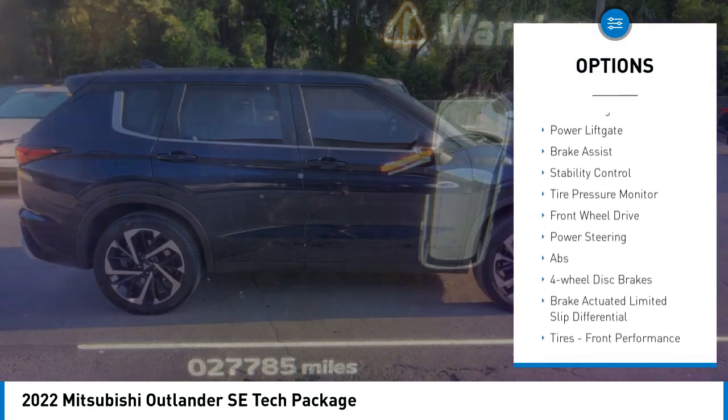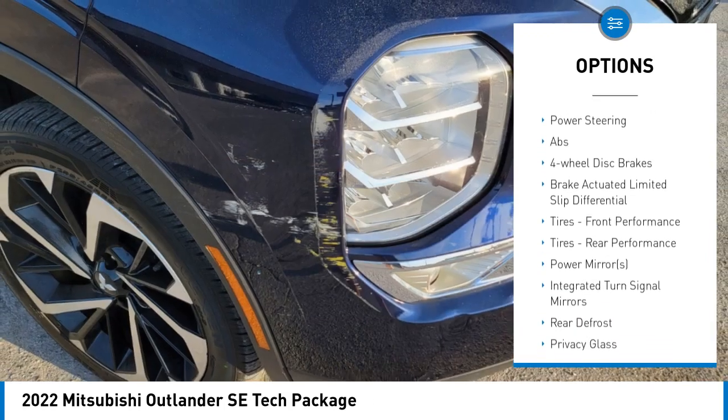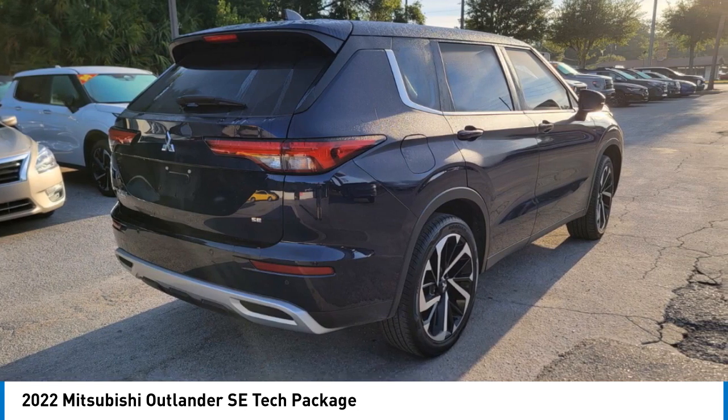Here are some of this vehicle's great options: rain sensing wipers, blind spot monitor, heated mirrors, aluminum wheels, rear spoiler, remote engine start, power lift gate, brake assist, stability control, and tire pressure monitor.